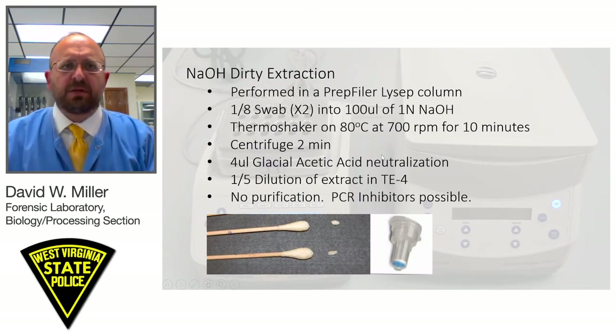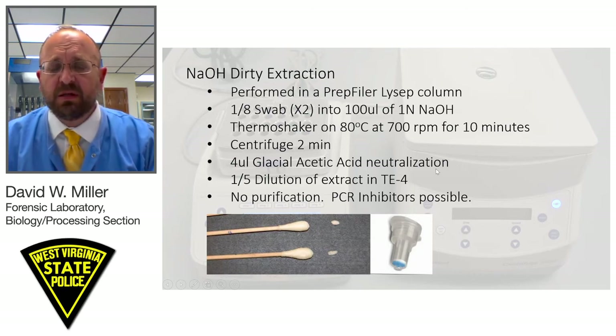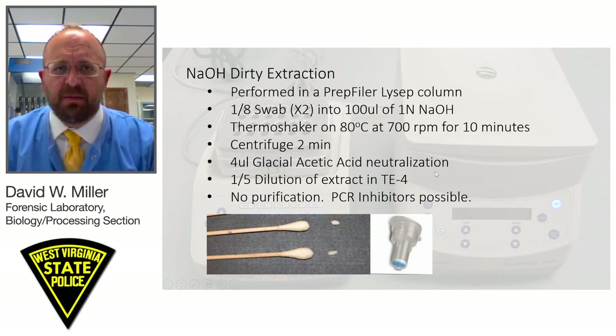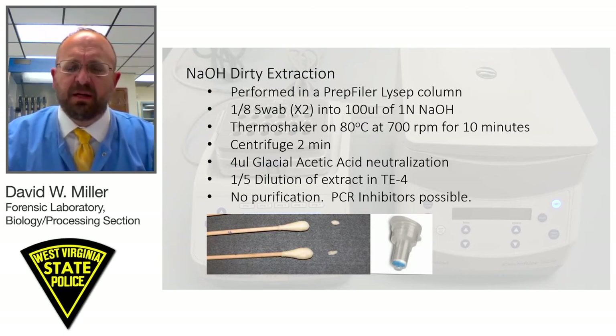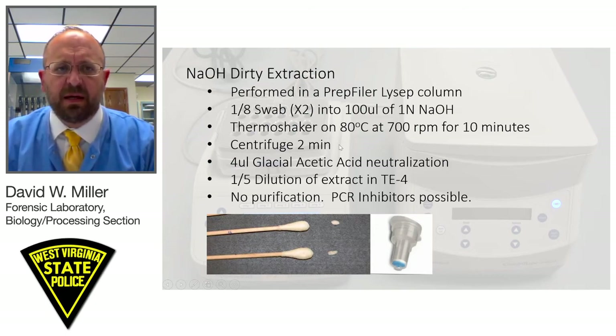Regarding the sodium hydroxide extraction — what we're calling a dirty extraction — there is no purification of the samples tested. We only do this on swabs in sexual assault kits, not clothing items. This test is performed in a LICEP column, which is a column with a separation filter and membrane that breaks with centrifugation, allowing the lysate to flow into an extraction tube. We put the two one-tenth to one-eighth swab cuttings in 100 microliters of 1 normal sodium hydroxide and place it on a thermo shaker set at 80°C for 10 minutes at 700 RPMs. That DNA is stable in an alkaline solution and is then centrifuged for two minutes, separating the substrate from the extract, which is then neutralized with 4 microliters of glacial acetic acid.